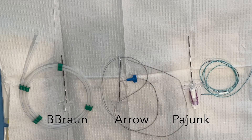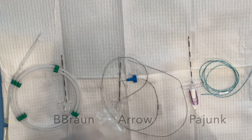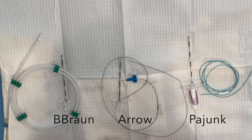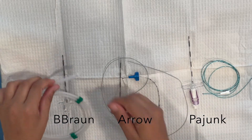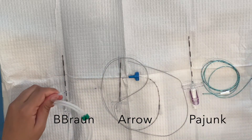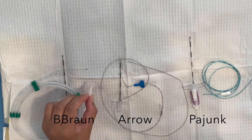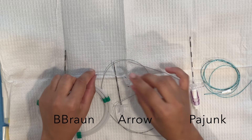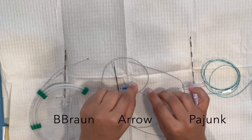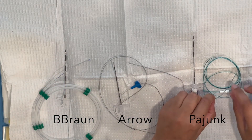Now let's talk catheters. The B-Braun comes in a plastic coil which protects it — I kind of like that. The other two come in little plastic bags, which is also fine and probably less wasteful. Each has a little stabilizer on them. The B-Braun catheter feels normal and regular — soft and mobile but with the rigidity we like. The Arrow feels maybe a little more flexible than the B-Braun. The Pajunk is super plasticky and not very flexible at all, so I don't like that one. I actually like the Arrow best, but there's not much difference between B-Braun and Arrow.